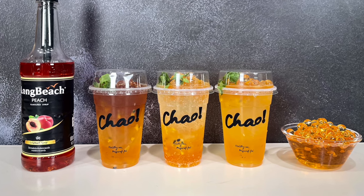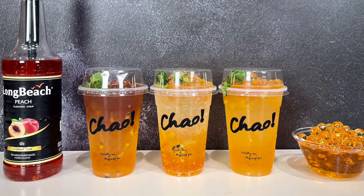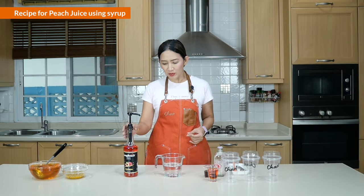We are going to make three delicious drinks: the first is plain peach passion fruit, the next is peach passion fruit tea, and finally sparkling peach passion fruit. For today's video clip I'm going to make them in 16-ounce cups, and for those at home you can use a regular glass.